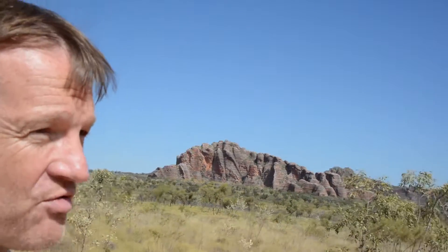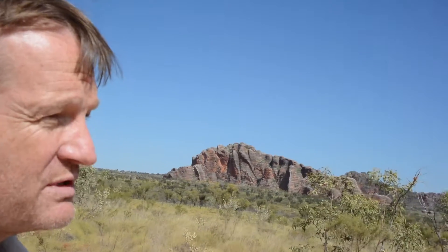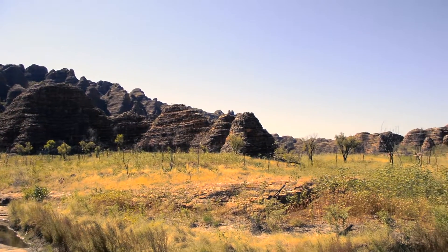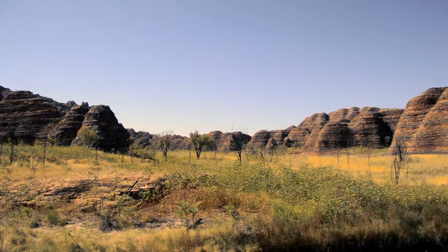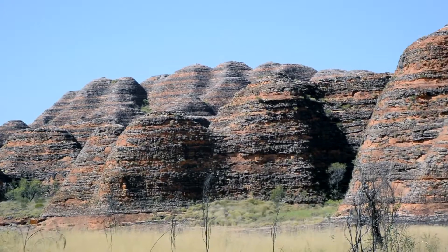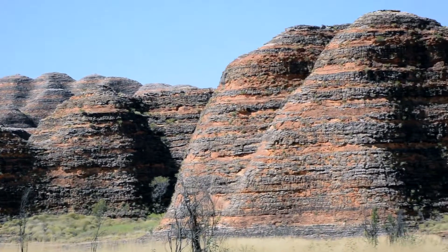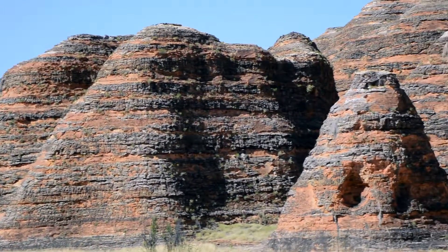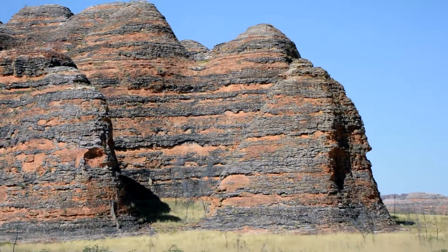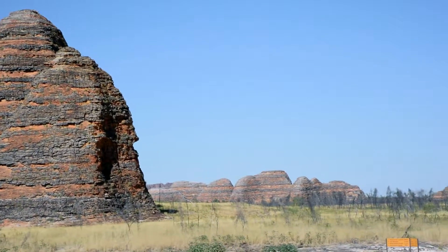The geologists don't entirely agree about how all of this was formed, but here goes one of the stories. About 300 million years ago there were a couple of major geological lifts. This used to be a sea floor in a very shallow inland sea and it lifted up, and a series of lakes and river systems formed, depositing a mix of fine silt and thicker rock.